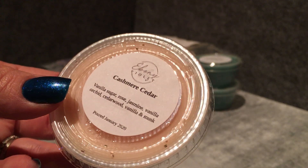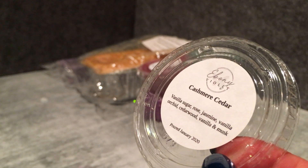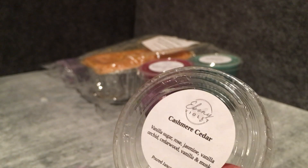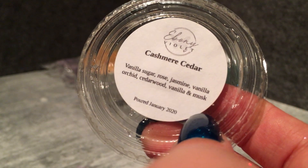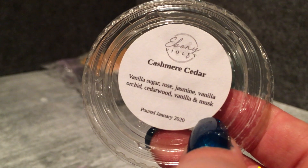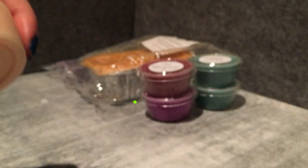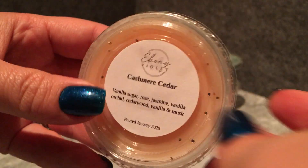I've got Cashmere Cedar — vanilla sugar, rose, jasmine, vanilla orchid, cedarwood, and musk. I was surprised I threw this one in because the Cashmere Cedar from Swanky seemed too soapy to me, but this is actually very nice and very smooth. Definitely got that orchid and vanilla sugar element. This one is less soapy than what I got from Swanky — I haven't melted the Swanky one yet so maybe I'll melt them in different rooms to compare.